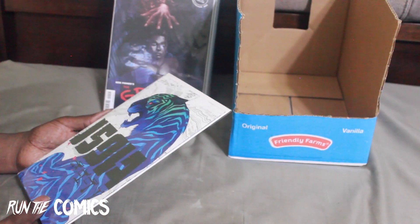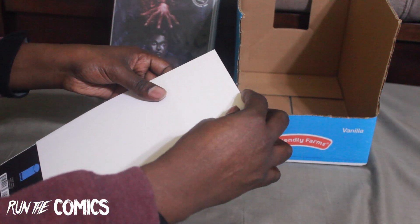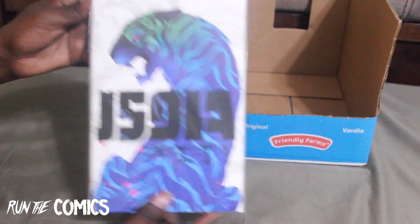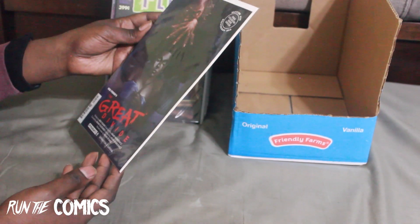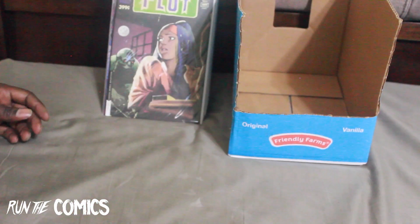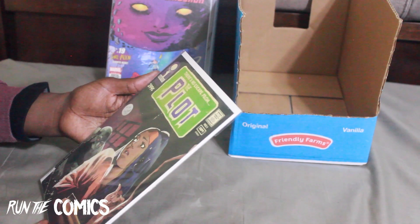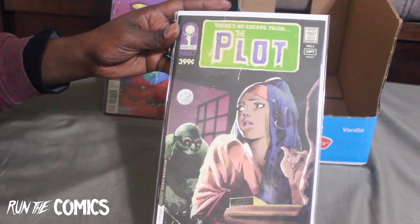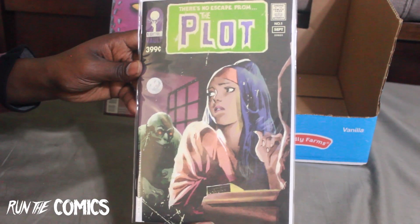And this right here — this is Isola from Image Comics, cover A for #2. Beautiful covers. This is the horror movie poster homage — Ben Fisher's The Great Divide for Dynamite Comics #1, a Nightmare on Elm Street poster homage. And another homage — The Plot on Vault Comics, #1, which looks like a Swamp Thing first issue homage.